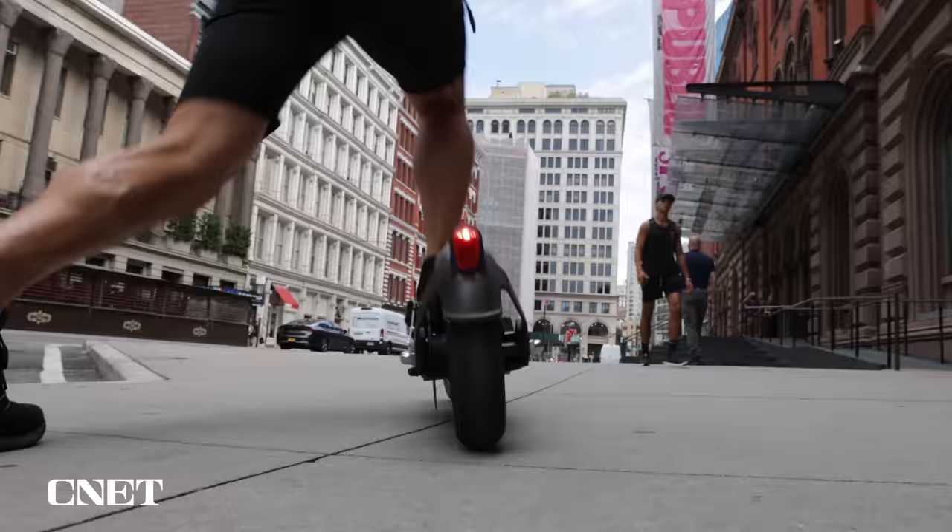Situations like that can cause very real PTSD, but luckily the combination of these two devices makes me feel safe and secure every single day. Now, the Apple Watch doesn't just save the lives of those with diabetes — it can save anyone.